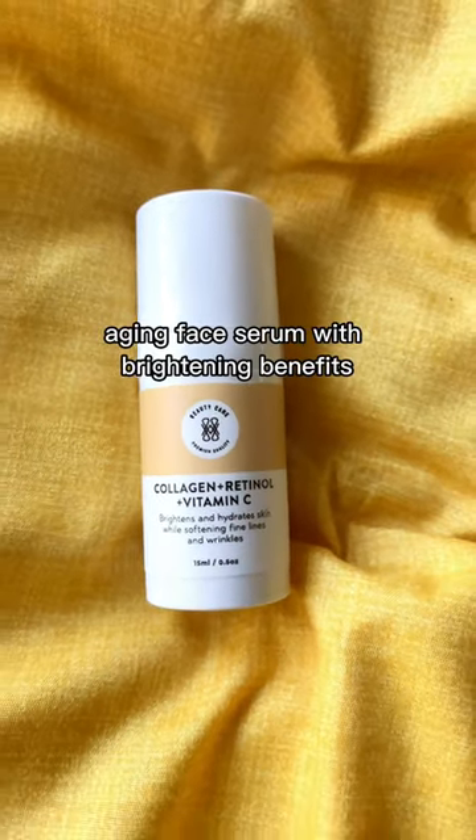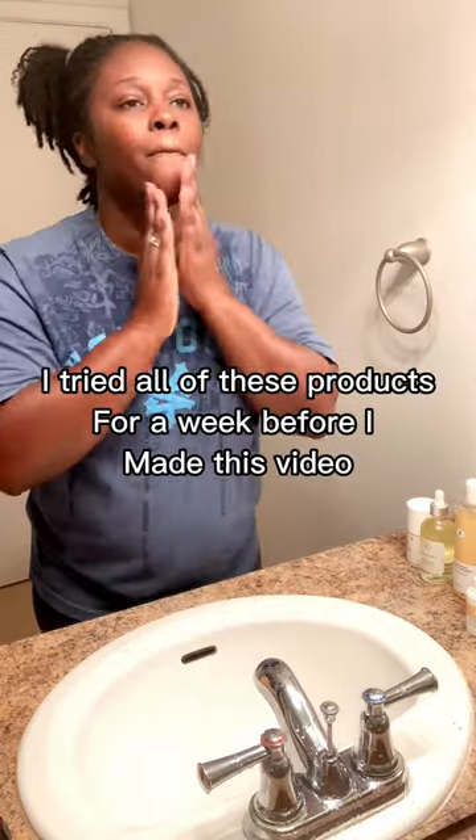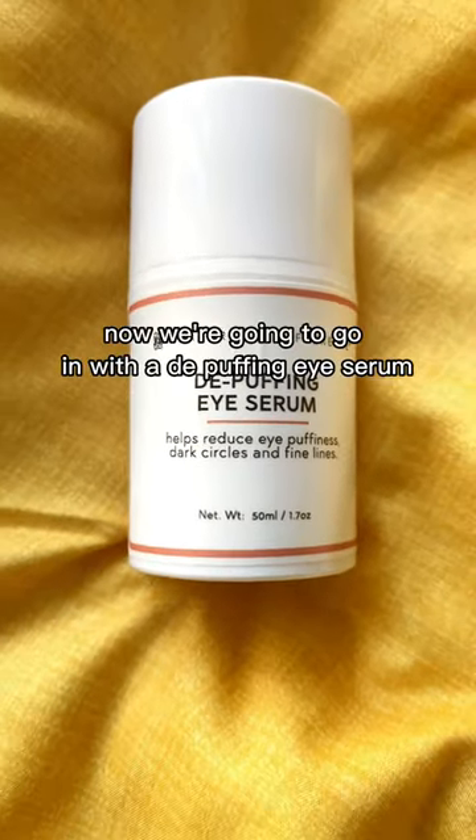Then we're going to go in with the collagen plus retinol plus vitamin C face serum. It's an anti-aging face serum with brightening benefits. And you guys, it really does work — I tried all these products for a week before I made this video.